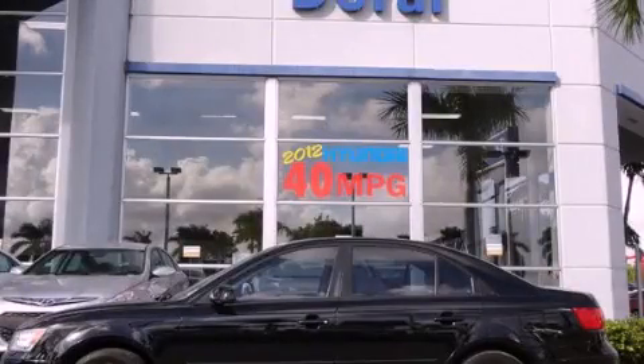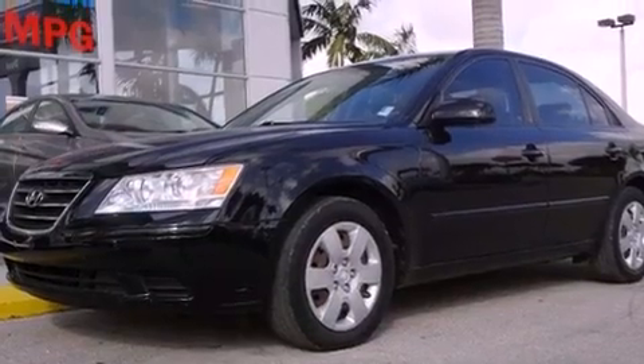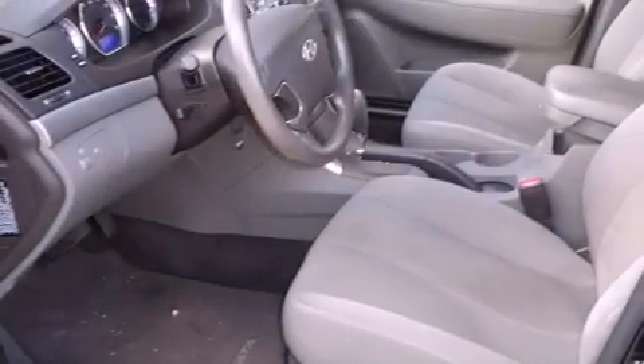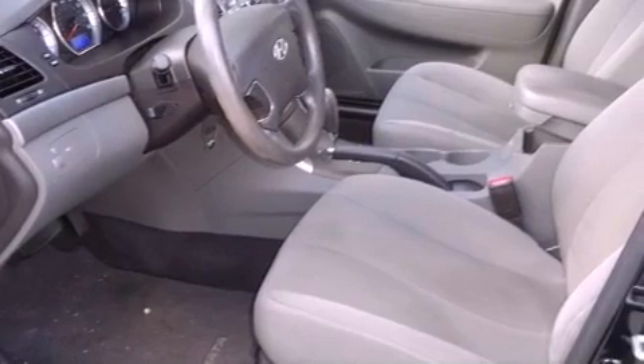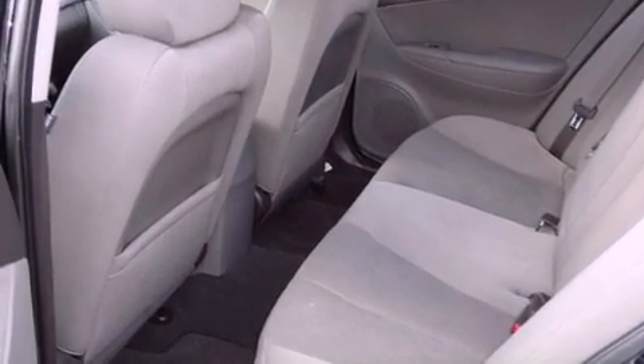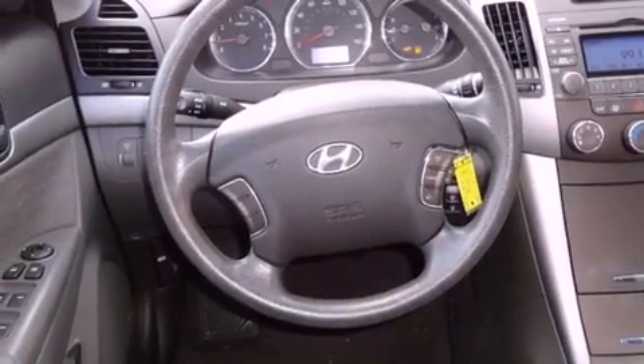This is a 2009 Hyundai Sonata. It features a four-cylinder engine and an automatic transmission. All of the following features are included: XM satellite radio, a low-tire pressure indicator, traction control and stability control systems, and four-wheel independent suspension.